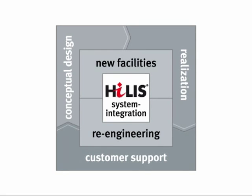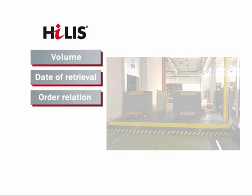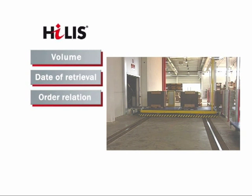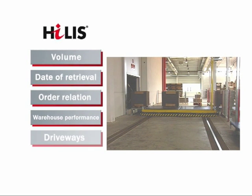The warehouse and control system HyLIS decides about storage positions, considering volume, the predefined date of retrieval and order relation. HyLIS masters different storage strategies for optimised warehouse performance — short driveways or best possible volume utilisation.